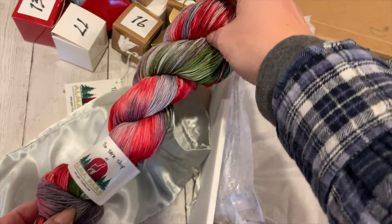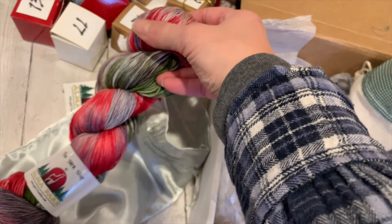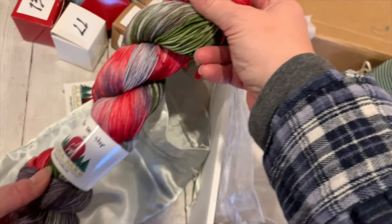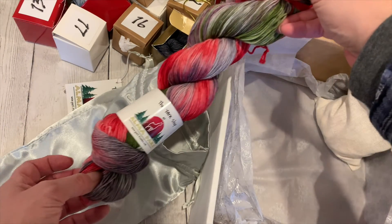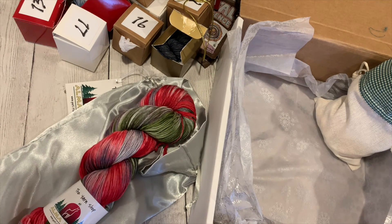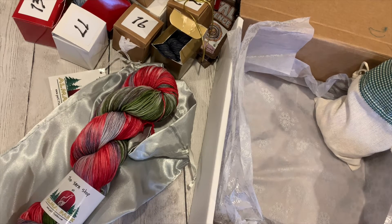Here it is — Frosted Poinsettia! You've got this beautiful Christmassy red, greens, and silvery grays. Frosted Poinsettia — I haven't done this in years, and this is a brand new rendition, updated for 2021. That would look so awesome in a pair of socks or a shawl, or to add in with your other minis.